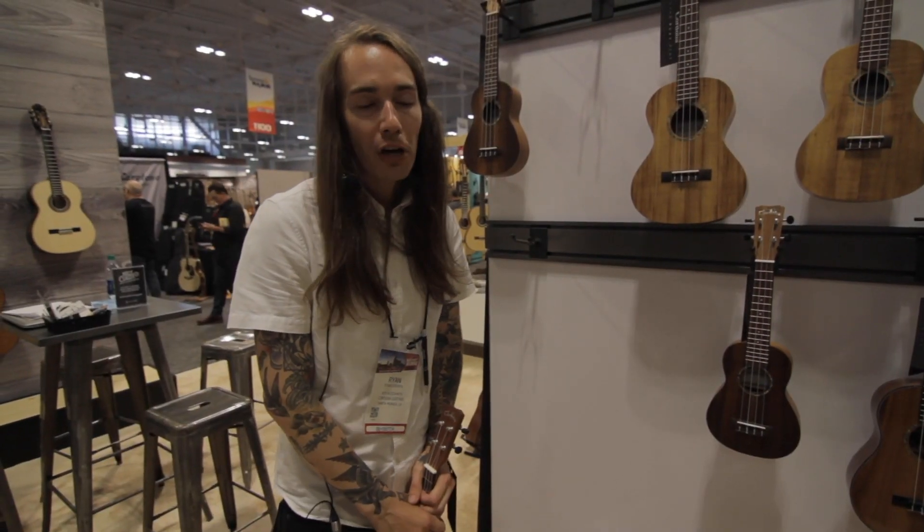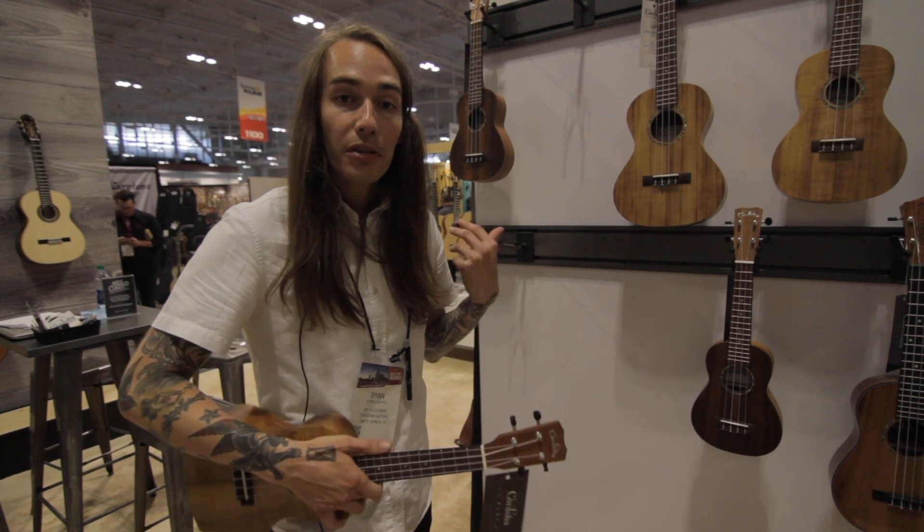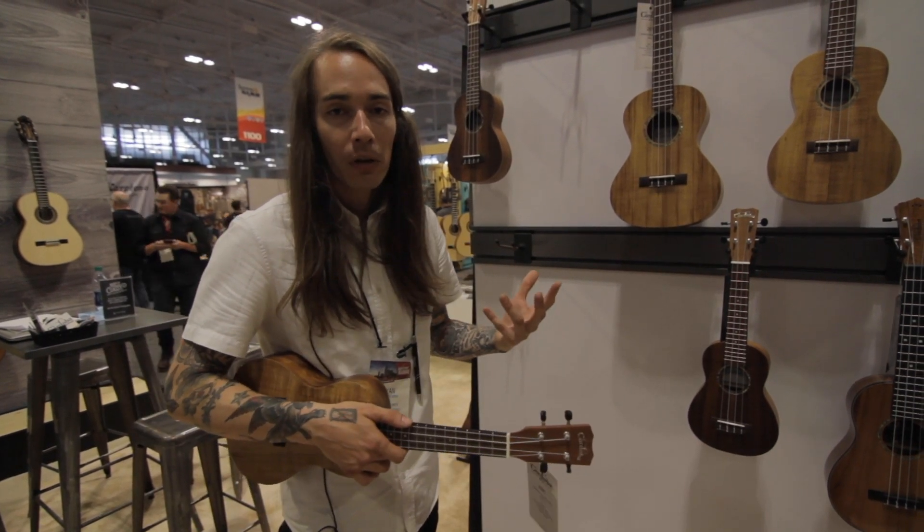Hi everyone, welcome to the Cordoba Guitars booth. My name is Ryan. Welcome to Summer NAMM 2019. For Cordoba Guitars at the Summer Show, we have a couple of new products that we're launching.